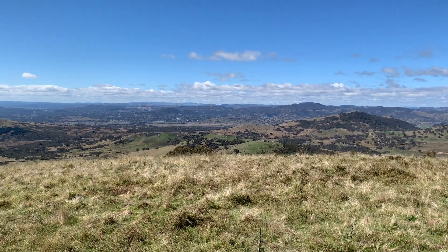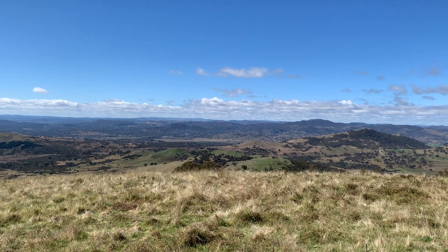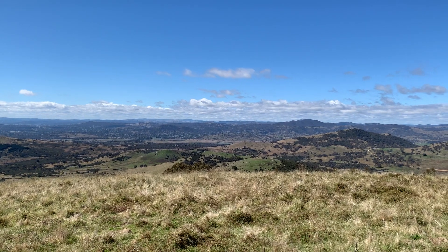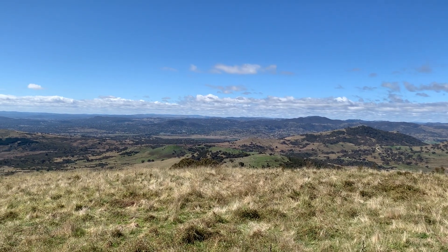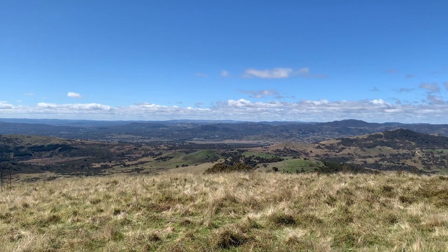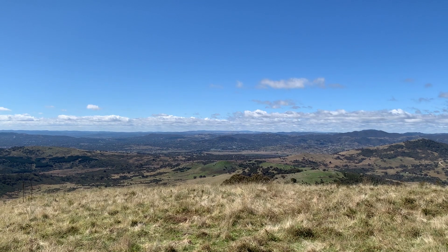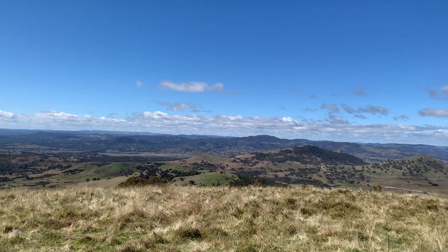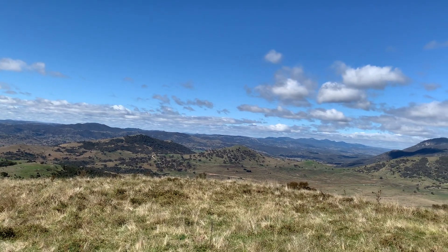Here we are on the easternmost of the knolls on the southern side of Corrin Road — well, at least the easternmost one you can get to. The other open ones are on farming land. We're looking over to Point Hut Pond and my old folks home, and around on the horizon to the Tinderies.